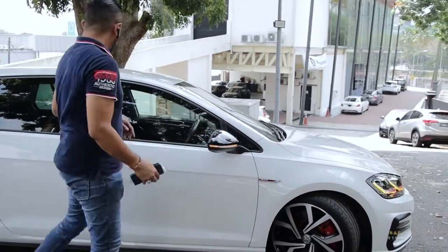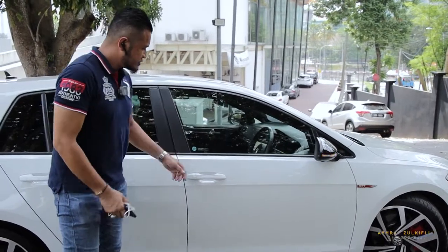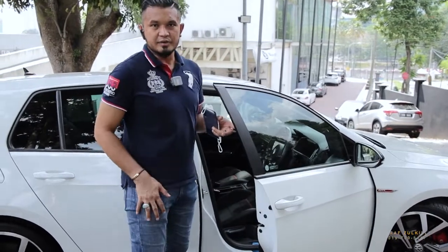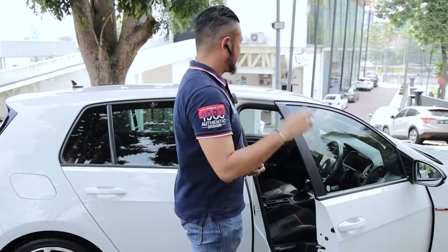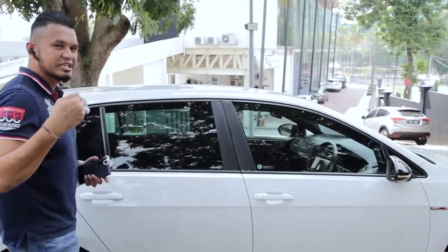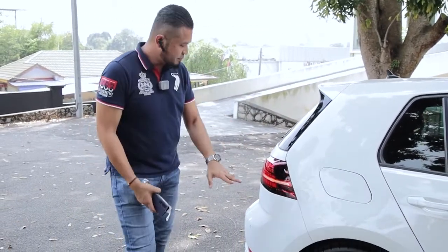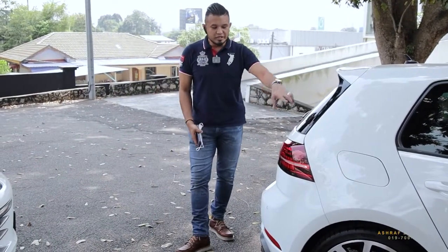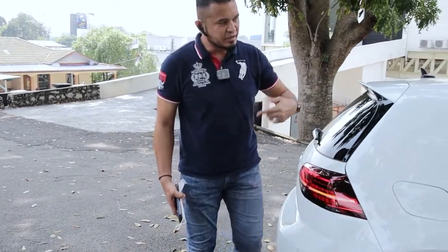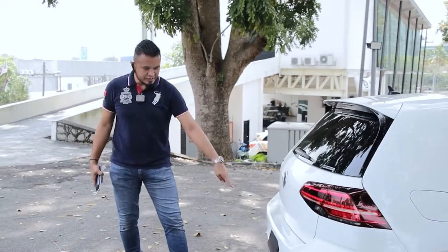Sangat-sangat nampak sporty. Untuk bahagian ni, dia ada carbon fiber. Kat bahagian tengah ni, dia ada keyless juga - boleh nampak kat sini. Keyless kita boleh on off, pakai kunci dekat dalam pocket ataupun bag. Kalau dia buka, dia ada push start button juga. Kita tengok overall dulu, conditioning kereta ni sampai belakang. Bahagian belakang ada disc brake juga, semua complete. Lampu belakang dia versi baru - 2017 versi baru. Dia ada glass tinted juga sebab kereta ni Japan spec, it's the original glass tinted. Ada double exhaust.